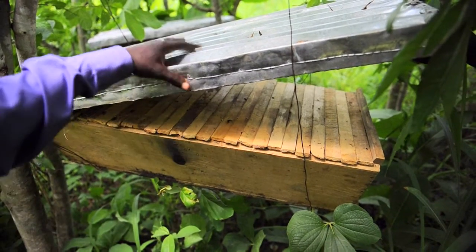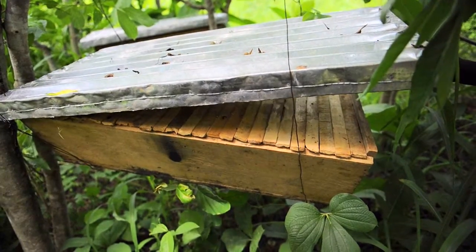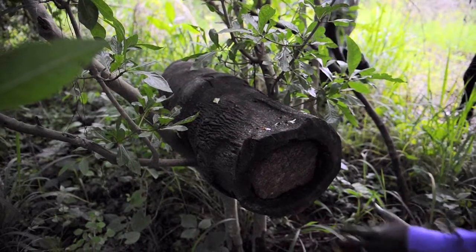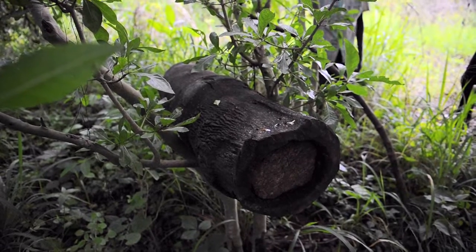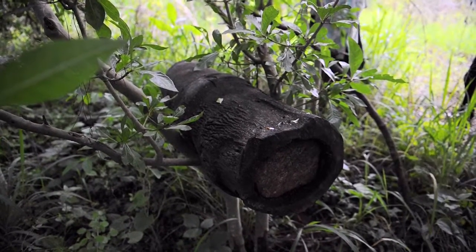This is also the cover to protect from rain. You cut a big tree and you make a hole inside, then you cover both sides, and the bees just come and find a place to stay.